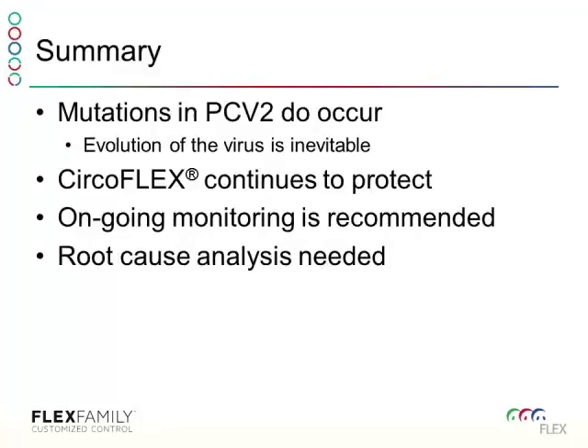I'll give you the summary first. Mutations of PCV2 do occur. It is a DNA virus — it does mutate, but it doesn't mutate nearly as much as influenza or PRRS. PCV2 commercial vaccines, including CircleFlex, are continuing to cross-protect against the strains available today, whether that's PCV2A, PCV2B, or PCV2D.